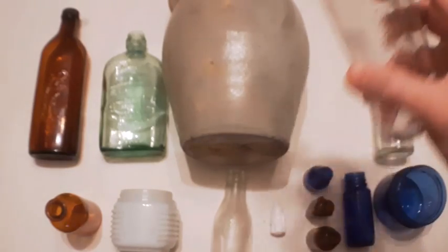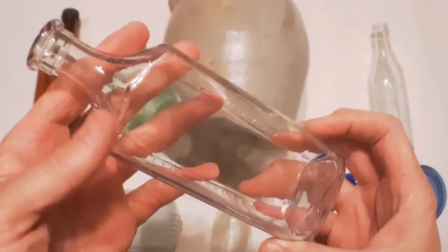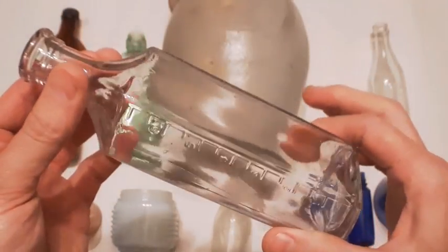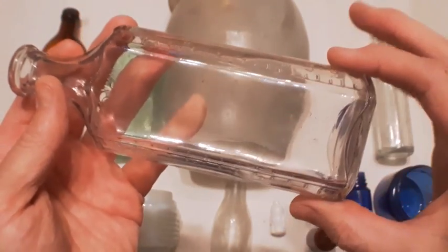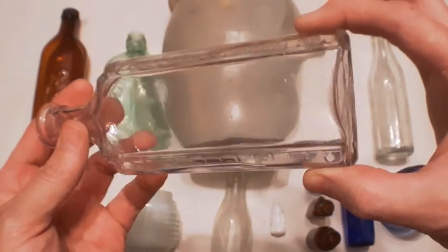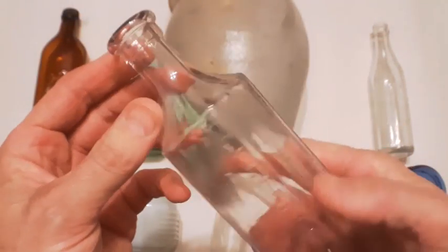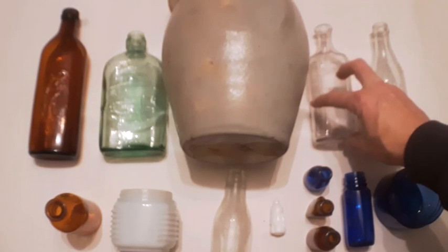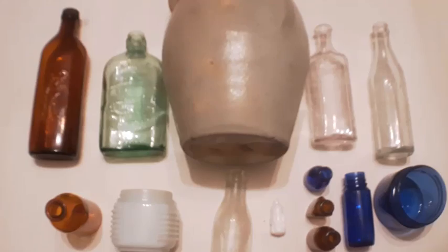Then we've got this graduated medicine bottle — I didn't show this find in the digging portion of the video, but it is manganese glass, starting to turn purple. It's got a faint purpley hue to it. It's machine-made but that puts it probably around 1900 to 1915.